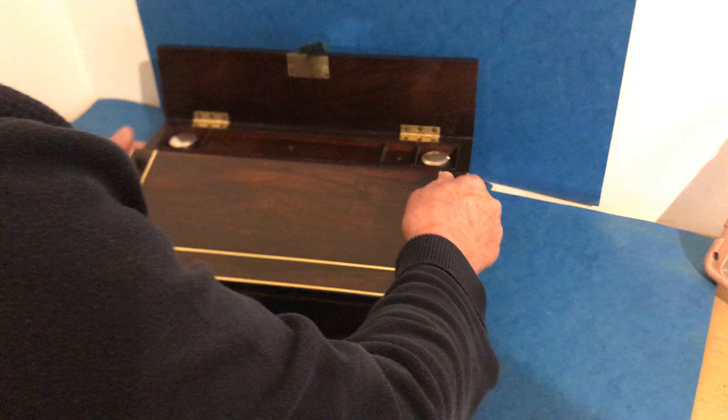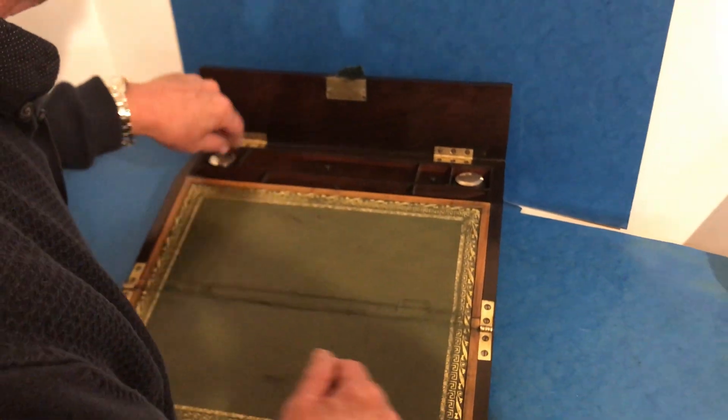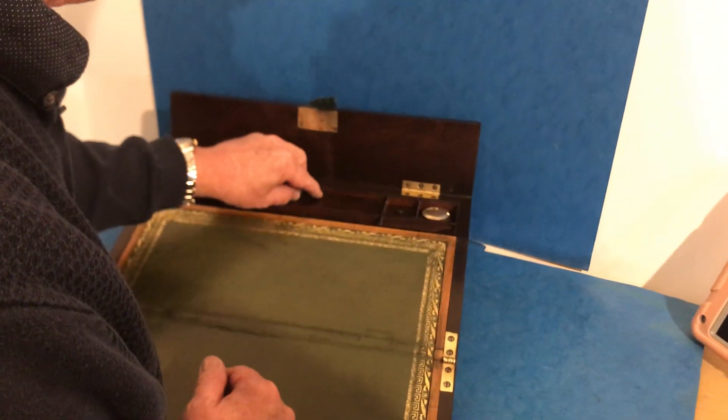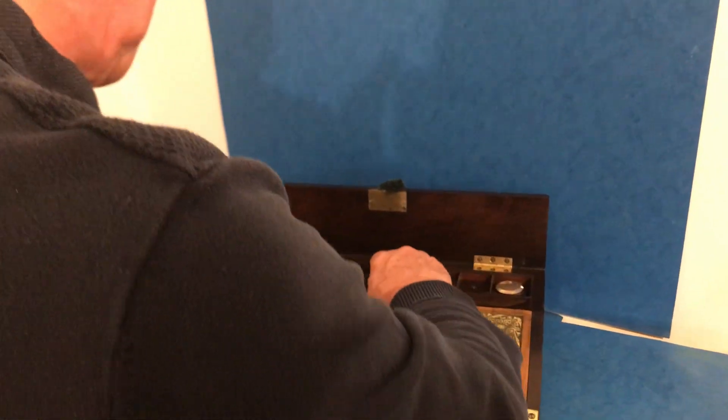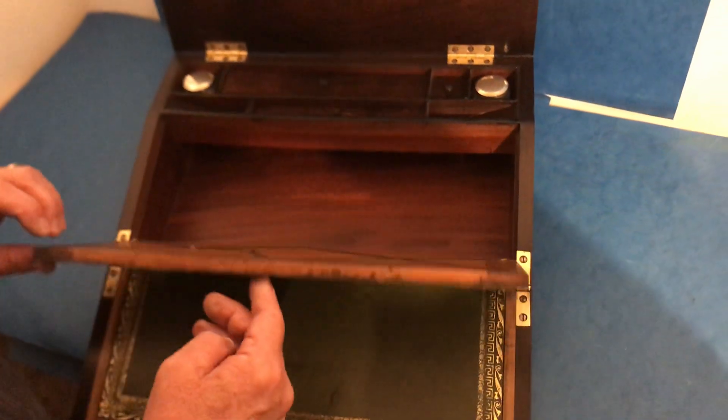When you open it up, you have original silver-plated topped inkwells, then various compartments for pens and nib slopes, all mahogany lined inside, and an original stationary rack.